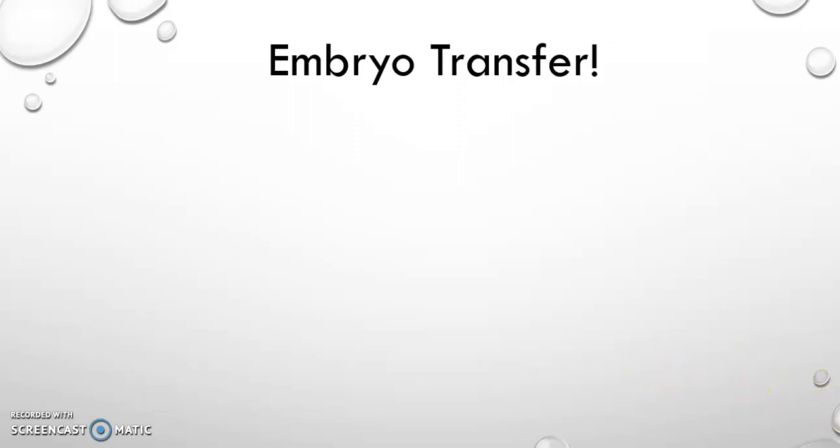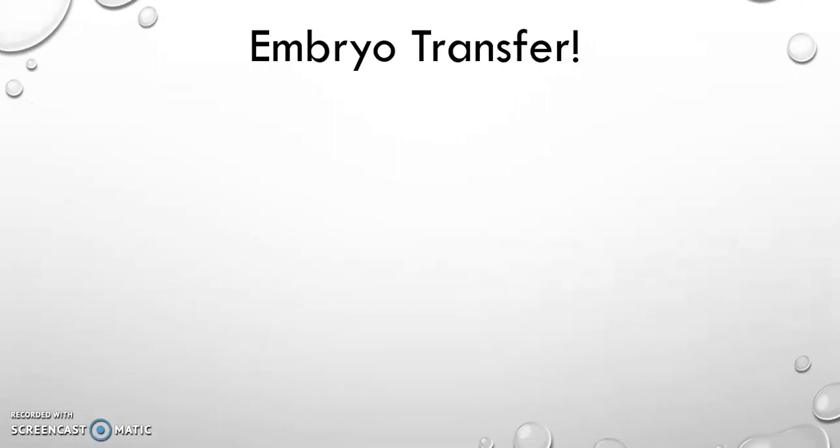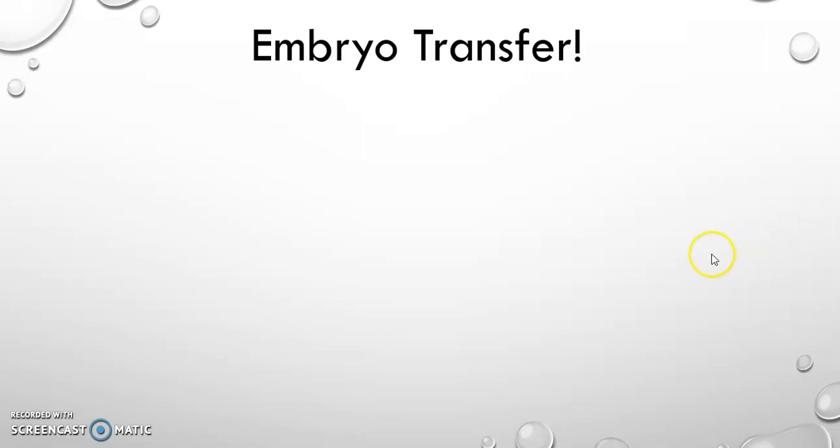Hello, this is Adam again, detailing the next big phase of John and my journey toward parenthood, and it is the embryo transfer. Very exciting time. So obviously, the transfer of the embryo into our surrogate.